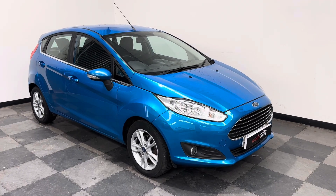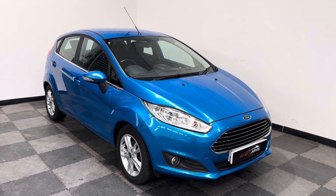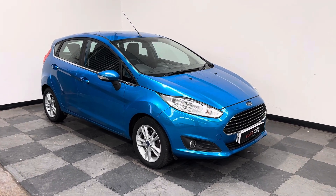Hi everyone, just wanted to take you around the stunning little Ford Fiesta that we've got in stock at Elliot Jarvis Cars. This is a 2014 64 Reg, done just under 8,000 to 9,000 miles, with a great service history.